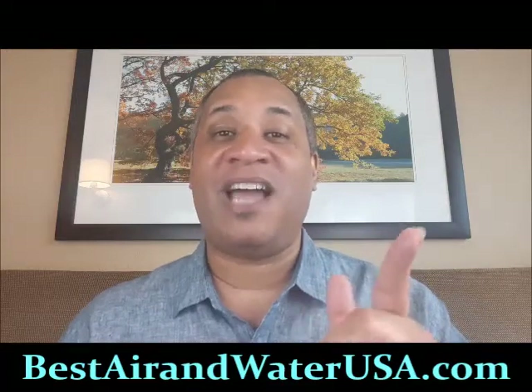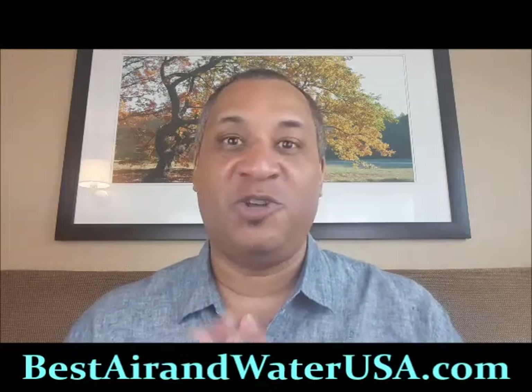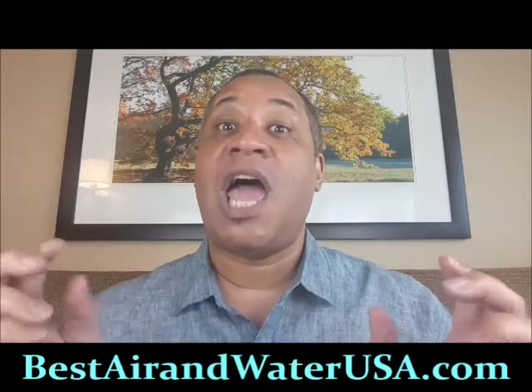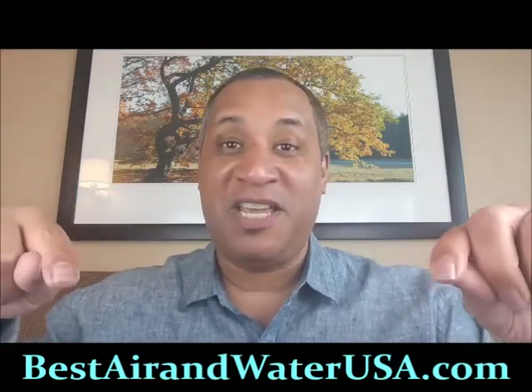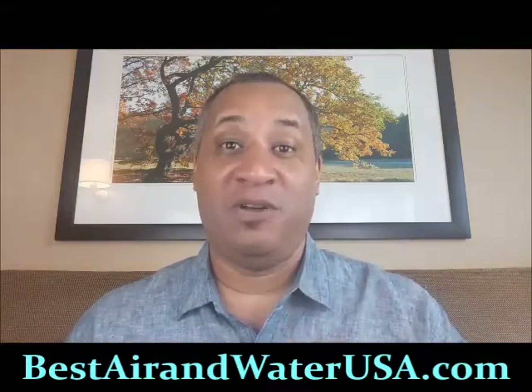One of the most important things I was taught a long time ago is documentation beats conversation. So what I want you to do is hang around about 15 more seconds so you can watch the rest of this video to see exactly what this device looks like, how it works, and what it can do for you. By clicking on this link or going to the description below and giving us a call, we're going to give you a free live demo.